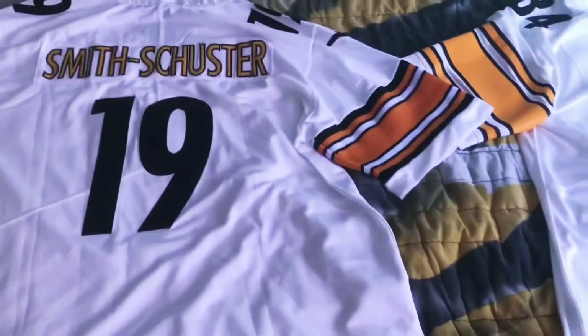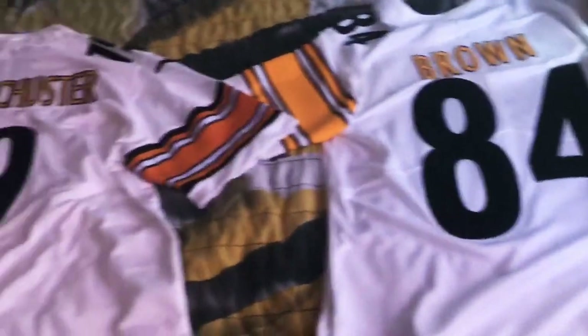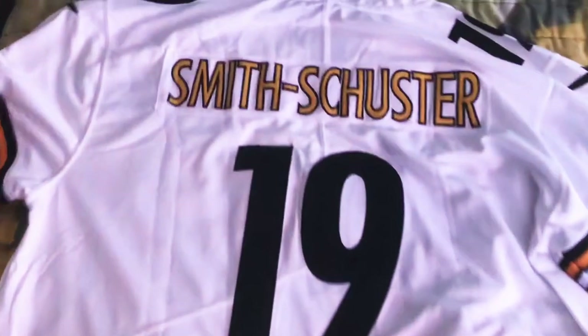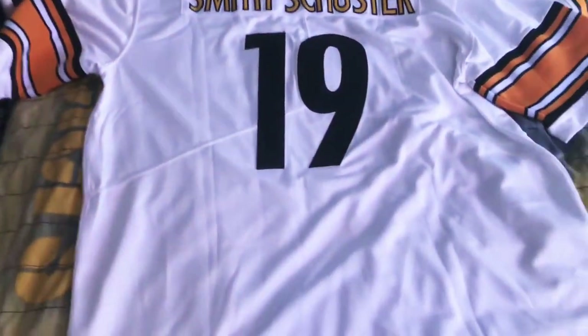Another big difference is the numbers and the name. On the authentic one you have way bigger numbers, and the text on the name is more of a bold. On the DHgate jersey the number is very small, and there's a lot more jersey space on the bottom and around the number.